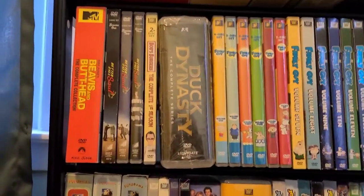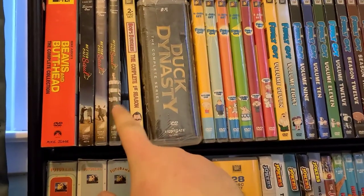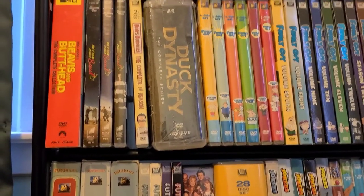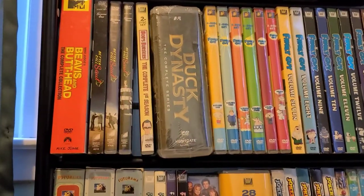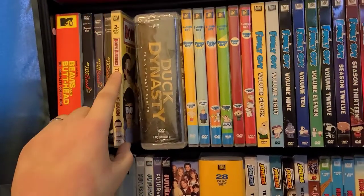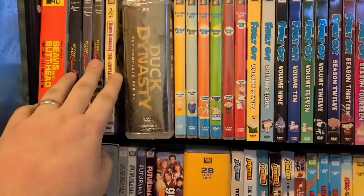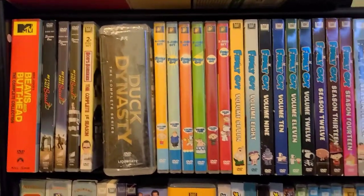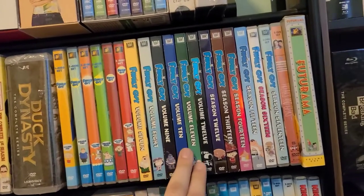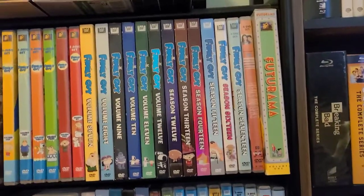Then we get down to the second shelf. We've got the Beavis and Butthead complete series. I am missing Seasons 4 and 5 of Better Call Saul, so I'm behind. I believe I'm going to upgrade that one straight to Blu-ray — I don't think I'll ever actually get 4 and 5, I'm hoping for a complete series Blu-ray release. Bob's Burgers — the only official non-MOD release of the first season. All eight seasons are released on DVD but they're MOD and stupidly expensive, so for now I've just kept that one. Complete series of Duck Dynasty, all the Family Guys — Volume 1 through Volume 12 and then Season 12 through Season 17. I was heartbroken they didn't release Season 18 on DVD this year.